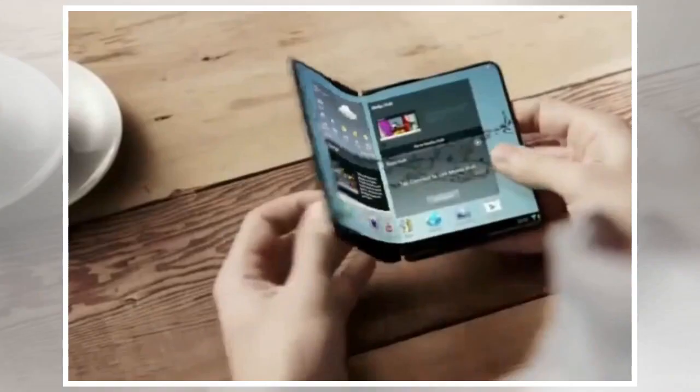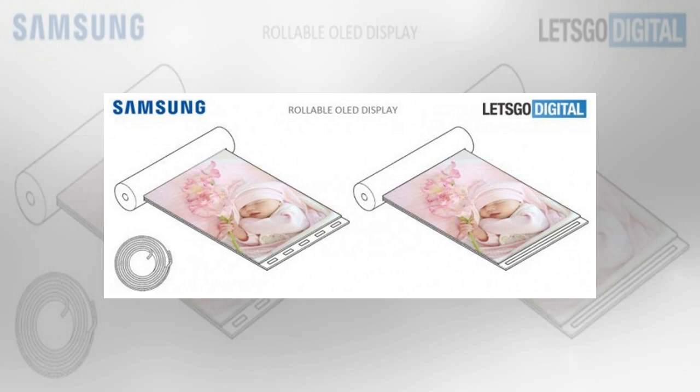Samsung has been working on foldable, bendable, and rollable displays for years. In 2016, in fact, the company showcased how a 5.7-inch flexible OLED could be rolled for smartphones.